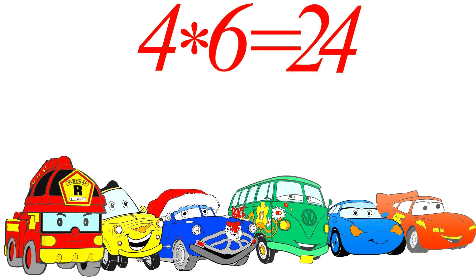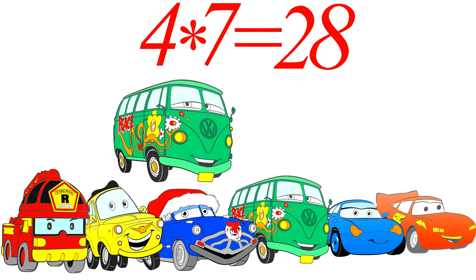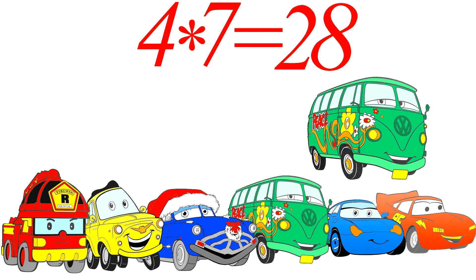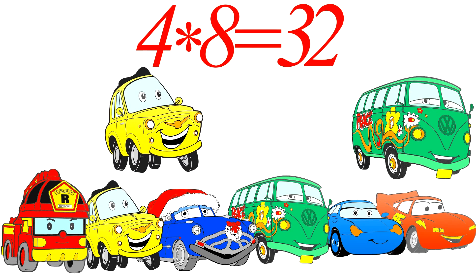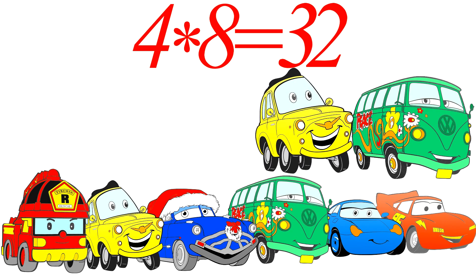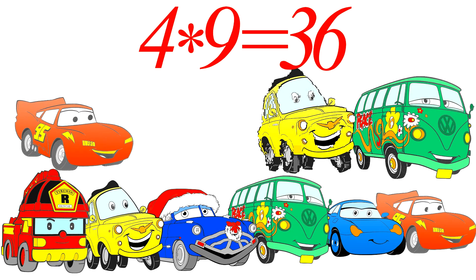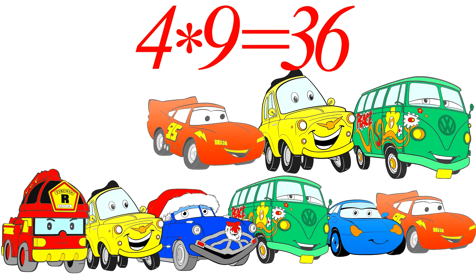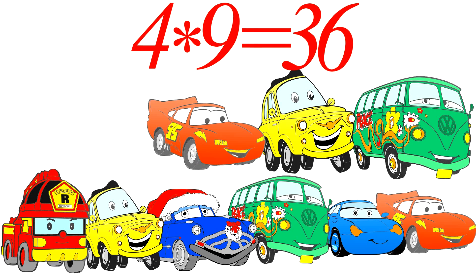And that's what it takes. Twenty-eight is seven wheels by four, that's so true. Eight wheels times four wheels makes thirty-two. Thirty-six wheels is nine wheels by four.